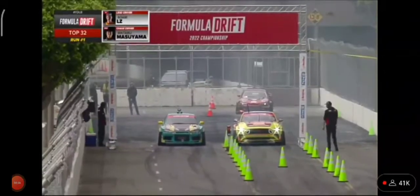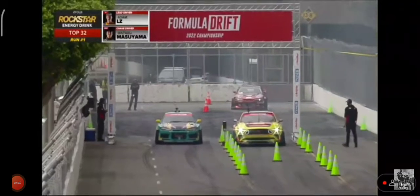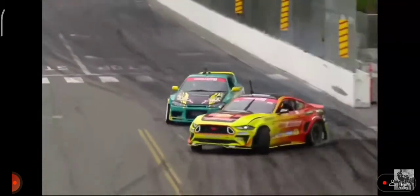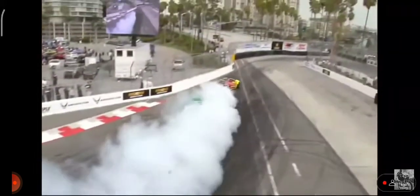Here we go. Right now, Adam LZ AutoZone RTR Spec 5D on Nitto tires going versus Masayama in that Buy Now Japan Silvia S15. Adam LZ with a little handbrake pull there. Masayama tucks in. Adam LZ doesn't get all the way out there, but definitely looks good. A little shallow on that outside zone 2 and outside zone 3 — consistently about the same distance off of all the outside zones.